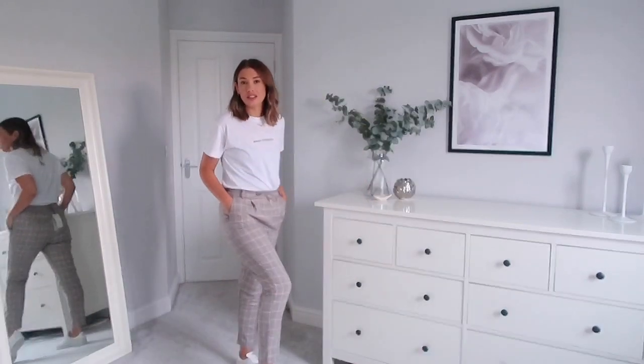Here are the checked trousers on. I actually quite like them — especially with the trainers, it's a nice look. I think the t-shirts are going to go back though; I might swap for a smaller size as they're very gathered when tucked in. But the trousers — yeah, I like the look.